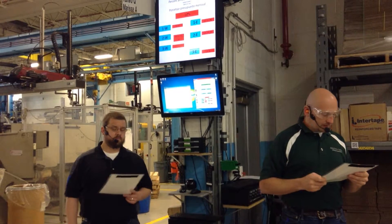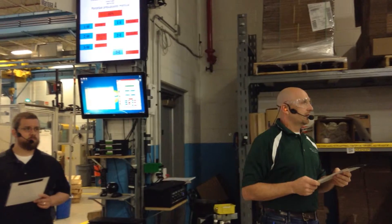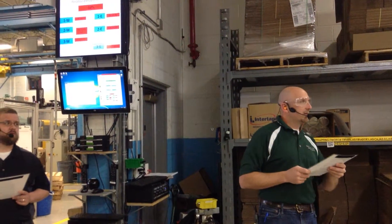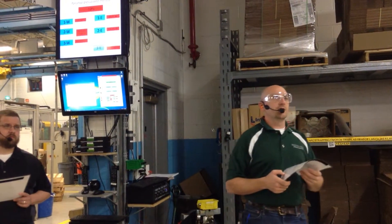A couple things — what do we have on 63? We needed that last week, so we have to have that right away. Pepper, this one is 167.